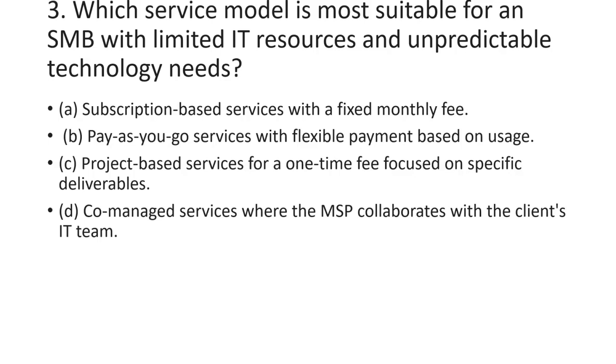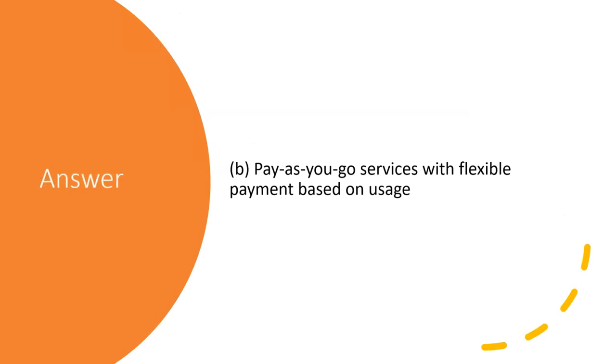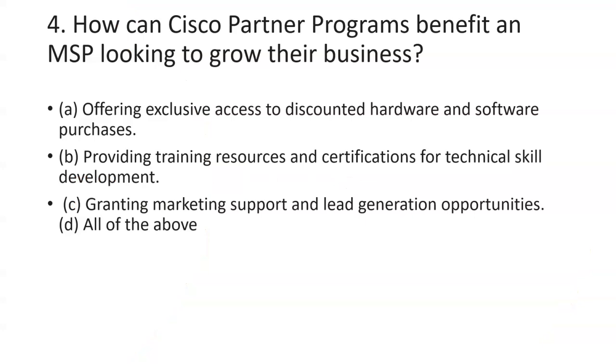Question three: which service model is most suitable for an SMB with limited IT resources and unpredictable technology needs? The answer is B — a pay-as-you-go service with flexible payment based on usage.